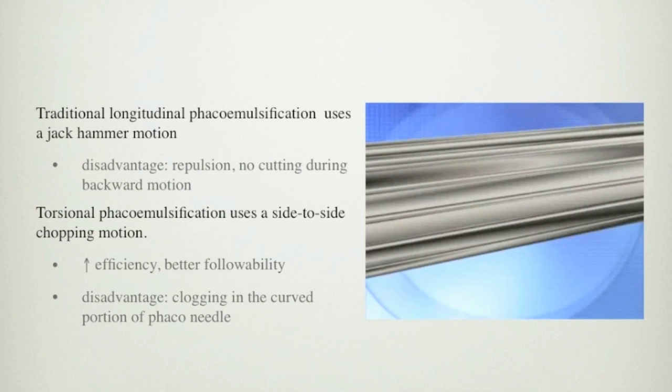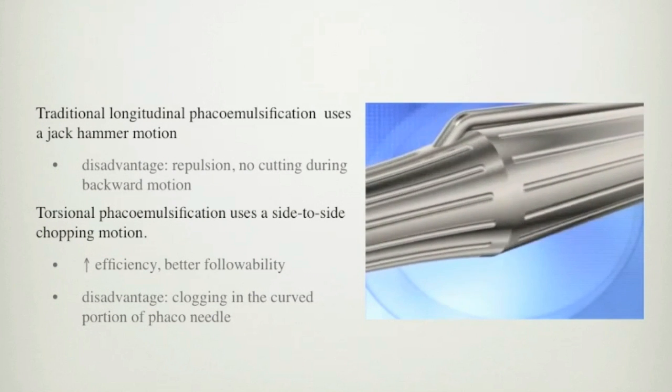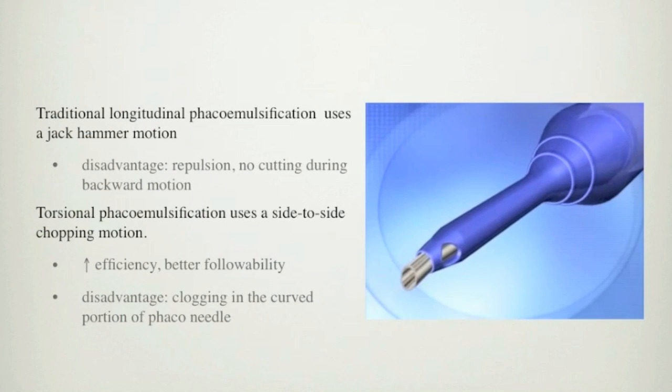Torsional phacoemulsification uses a side-to-side chopping motion. This increases the efficiency of the ultrasound power, and it provides better followability for the nuclear particles. However, this also has a disadvantage, and clogging sometimes occurs in the curved portion of the phaco needle during phacoemulsification of hard nuclei.